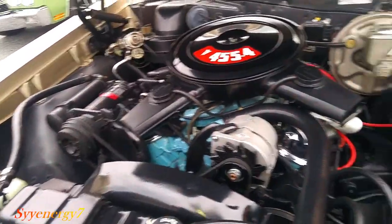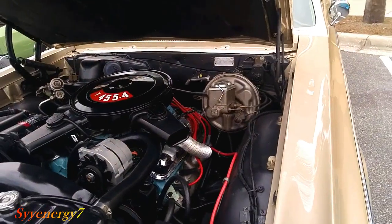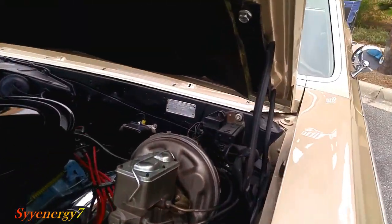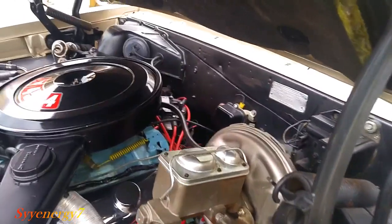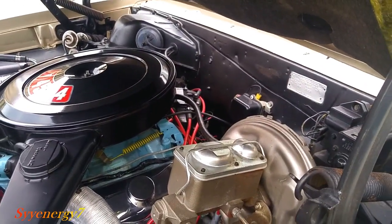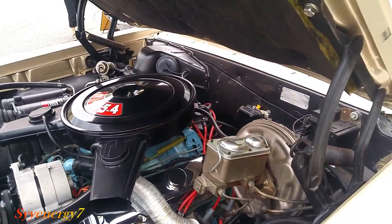AC, power brakes, power steering. The old voltage regulator on the top there. It's got an HEI ignition. Jay didn't have that back in '65, but it's good ignition.